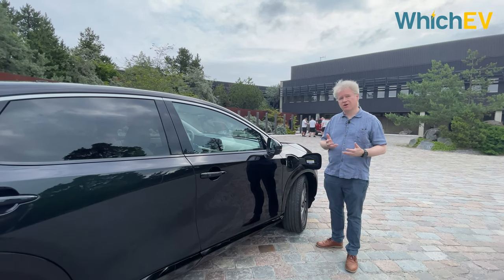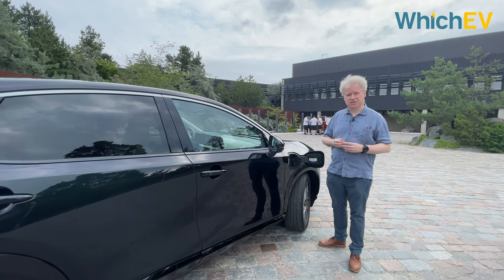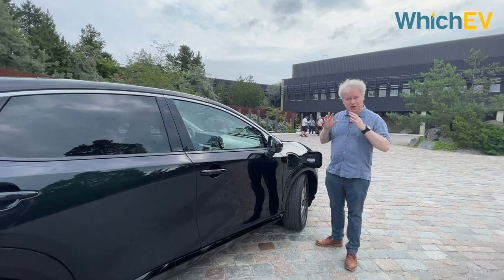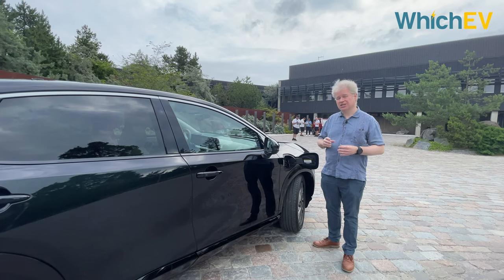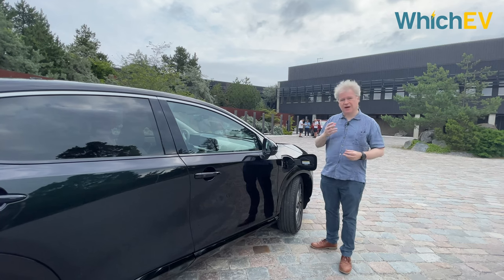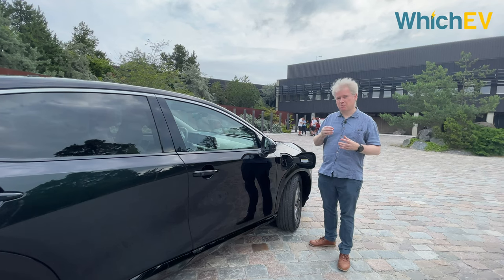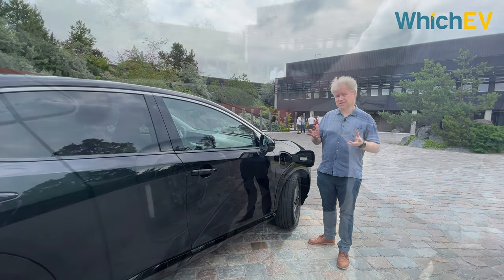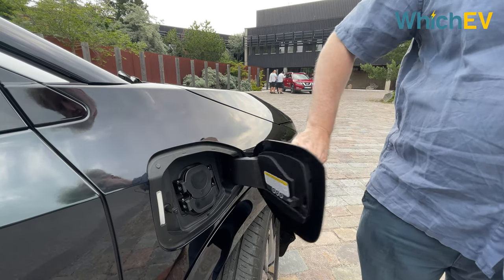This car will charge at up to 130 kilowatts with DC charging, which means it'll get to 80% charge in about 30 minutes with a fast enough rapid charger. Nissan has also added AC charging up to 22 kilowatts, which means you can put about 98% of the charge back in roughly two hours and 35 minutes — almost like rapid charging. If you have three-phase power at a workplace, you're going to be able to recharge this car very quickly.